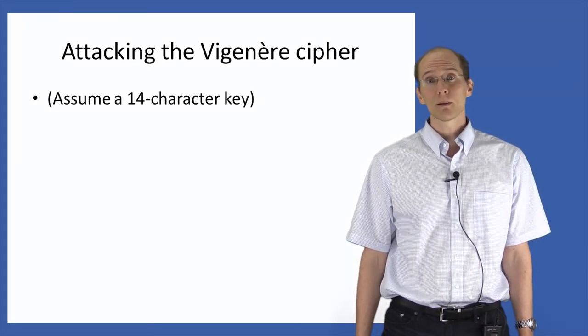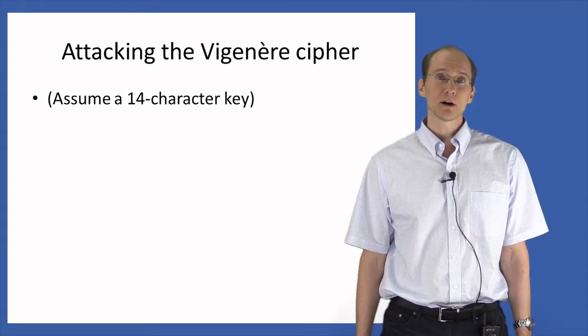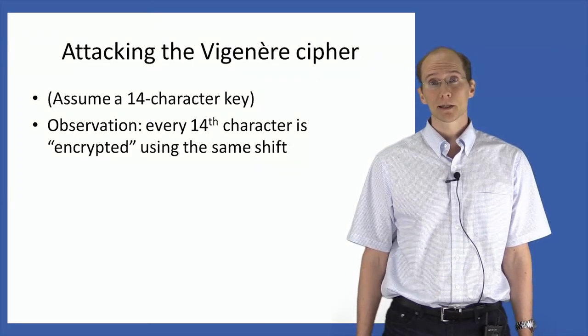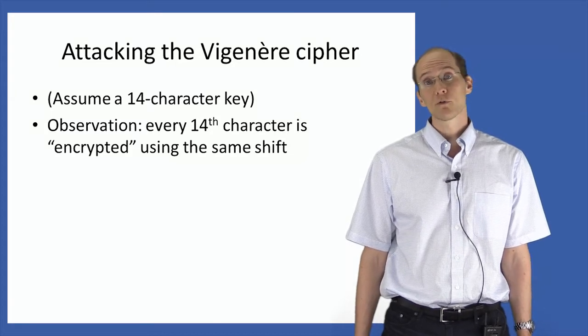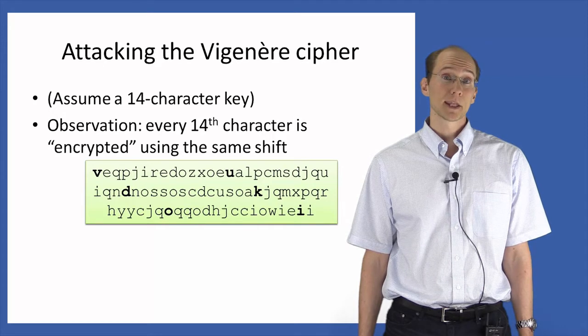Here I'm going to walk through a very basic attack, assuming for simplicity that the key is always exactly 14 characters long. The main observation is that if you look at a ciphertext, then every 14th character in that ciphertext has been shifted by the same amount. In other words, if you just focus on every 14th character of the ciphertext, then it's just as if you have a ciphertext that was output by the shift cipher. For example, take this ciphertext here, output by the Vigenère cipher. I've bolded every 14th character starting from the first, and each of those characters was obtained by shifting the underlying plaintext in those positions by the same amount.